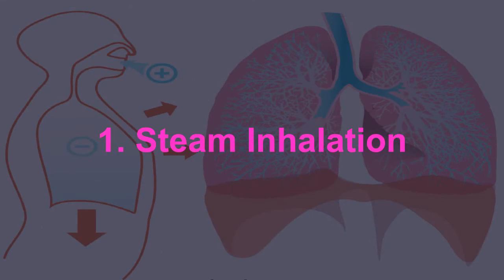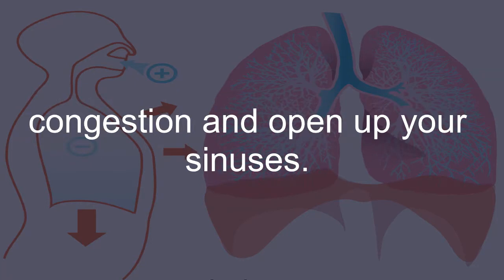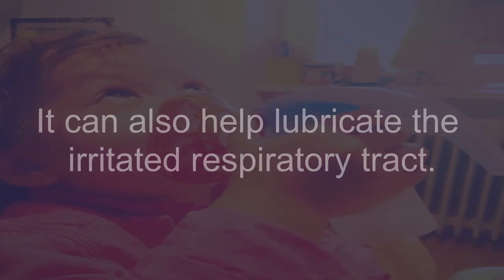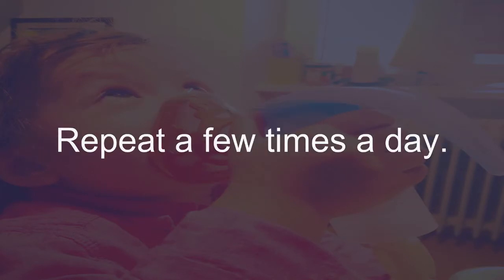Steam Inhalation: The best treatment for acute sinusitis is steam inhalation. Breathing in steam works as a natural expectorant to clear nasal congestion and open up your sinuses. It can also help lubricate the irritated respiratory tract. Add a few drops of peppermint or eucalyptus essential oil to a small tub of hot water. Cover your head with a towel and inhale the steam for a few minutes. Repeat a few times a day.